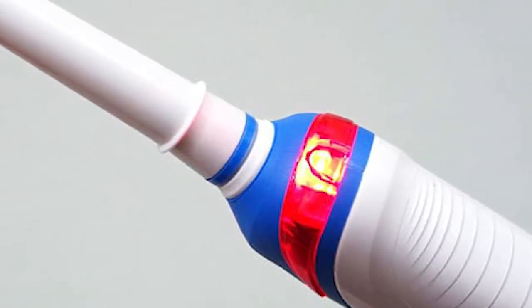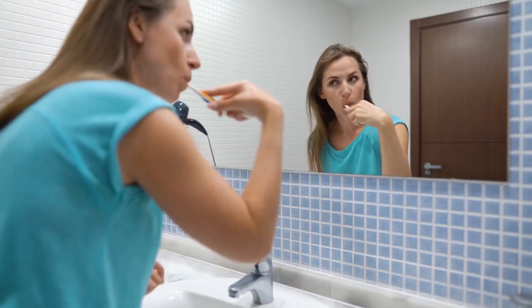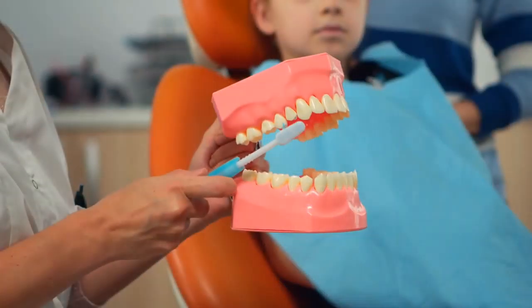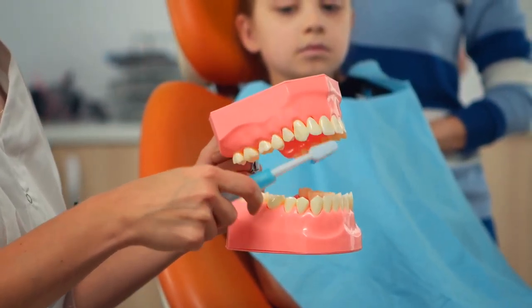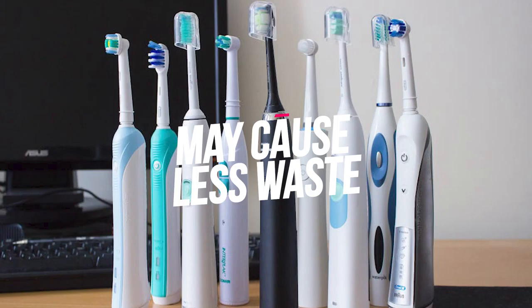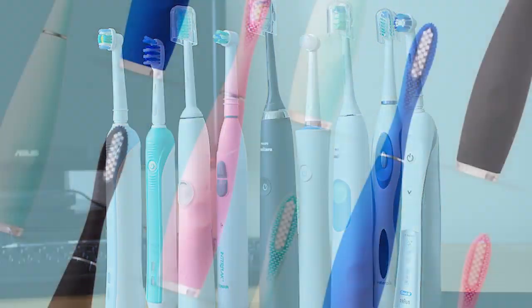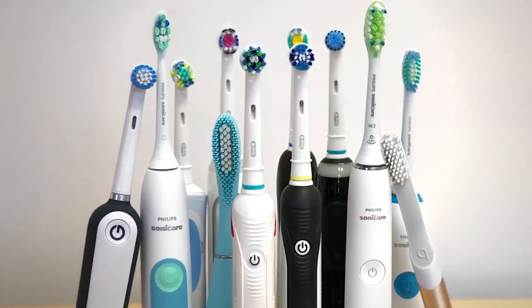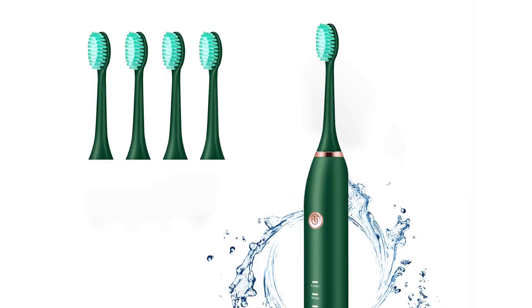Built-in timers. There are built-in timers and pressure sensors in most electric toothbrushes. These characteristics help you brush for two minutes as well as prevent you from brushing too hard so you don't injure your inner cheeks or cause gum recession. A timer built into an electric toothbrush can help you brush your teeth long enough to sufficiently remove plaque from your teeth and gums.